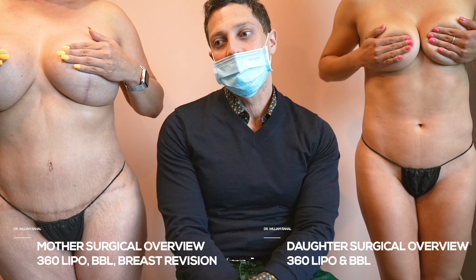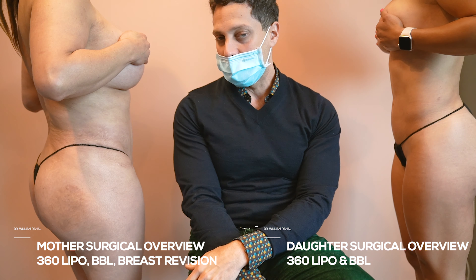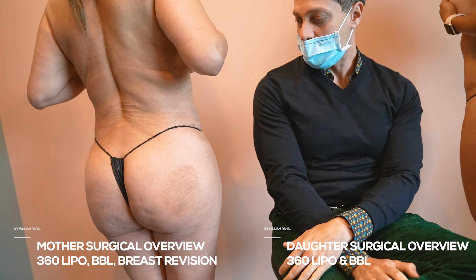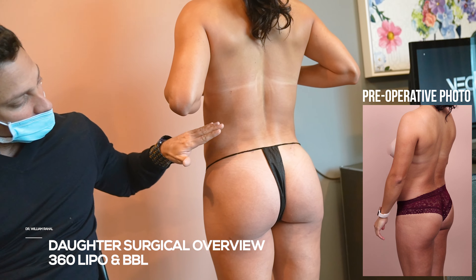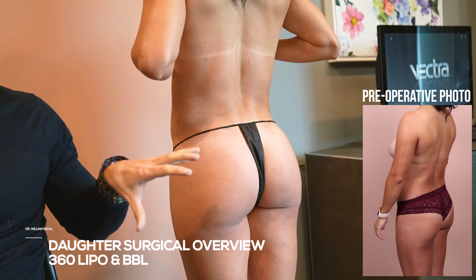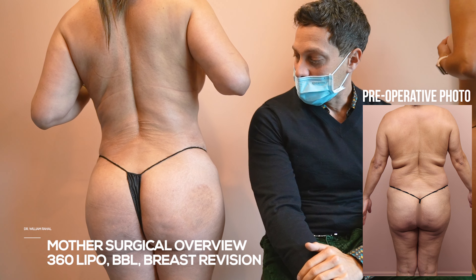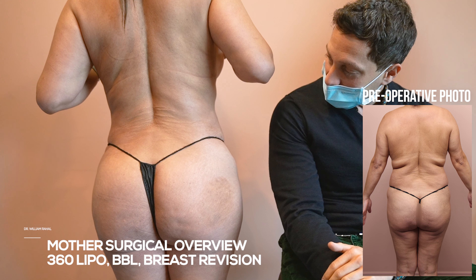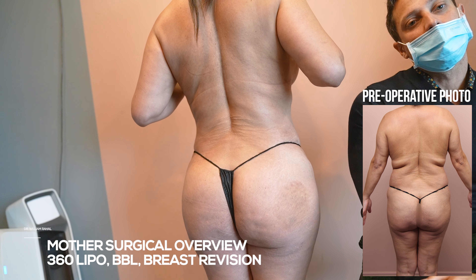You can see both mom and daughter — really nice shape. Daughter has a beautiful transition, great buttock, very balanced and proportionate. Mom looks great too, about the same. You can see the commonalities in their genetics — they kind of look similar in terms of their bony structure and their overall shape, which is really cool.